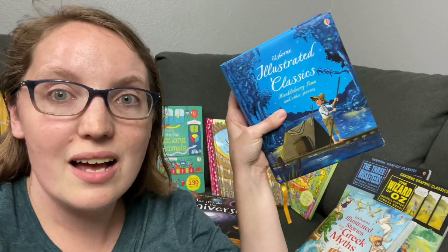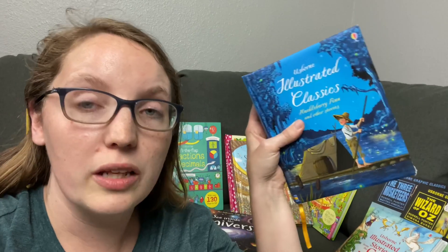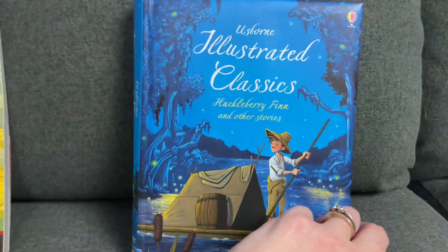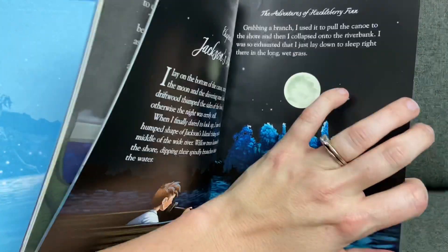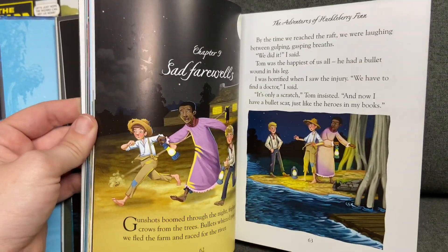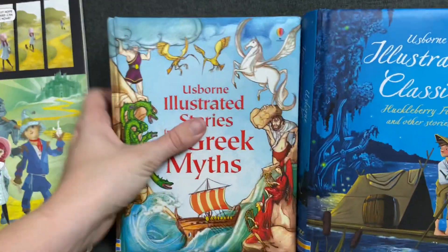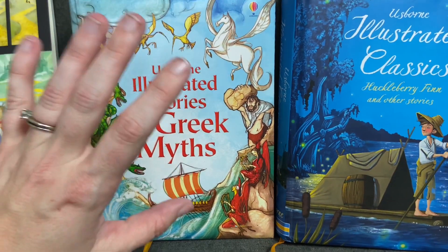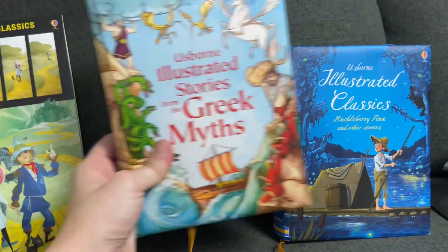Our fifth and final category would have to be some of the ways that Usborne introduces classic literature. They have great Usborne Illustrated Classics — these are abridged but really, really well-done classic books. This one covers Huckleberry Finn and other stories and has great child-age-appropriate illustrations to go along with it, broken into different chapters with several books inside. We have the Usborne Illustrated Classics, the Usborne Illustrated Stories of Greek Myths, the princess stories, and so many different ones. It's been a great way to provide an early introduction to classic literature.